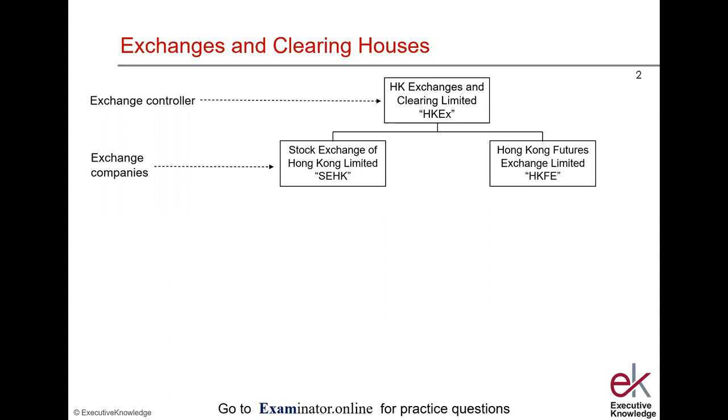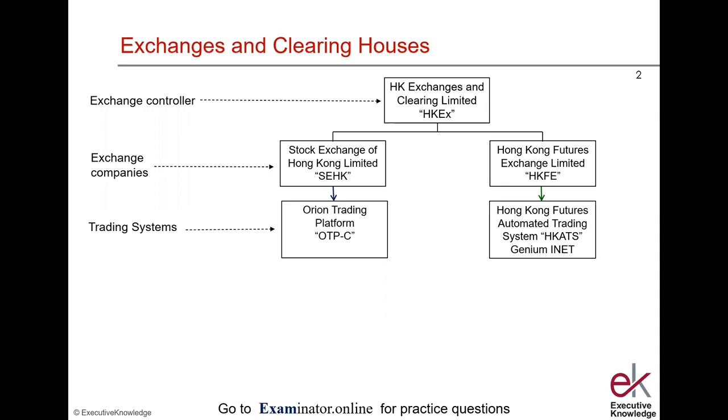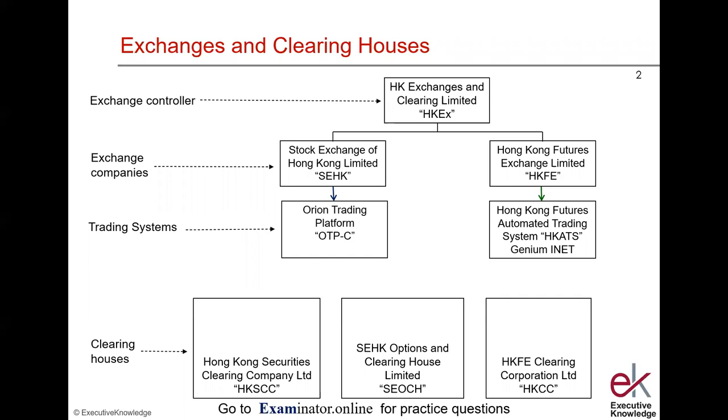This listed company was created in 2000 with the merger of the Stock Exchange and the Futures Exchange, referred to in the legislation as exchange companies. The trading systems used are the Orion Trading Platform for the Stock Exchange and the Hong Kong Futures Automated Trading System, HCATS, with the platform Genium INET for the Futures Exchange.